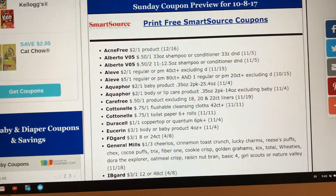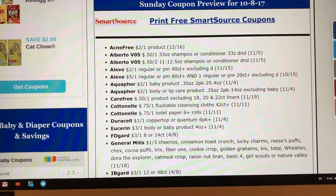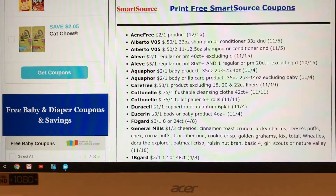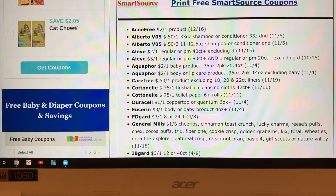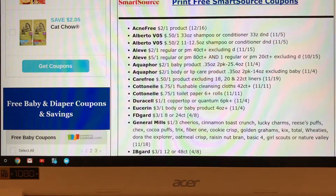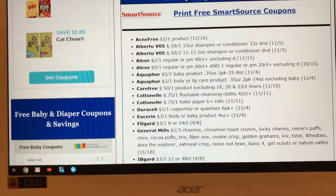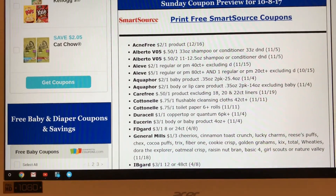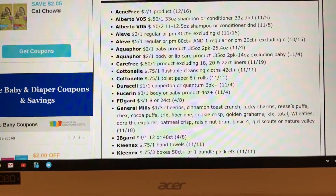Our first insert is going to be the Smart Source. The coupons I'm most excited about — as you can see the coupons here, I'm going to scroll down — is the Eucerin coupon, $3 off one body or baby product. Super excited about that. The Continental Flushable Wipes: some regions get $1, some regions get $0.75 off. Usually in my region we get $1 off, so hopefully that still happens this week.